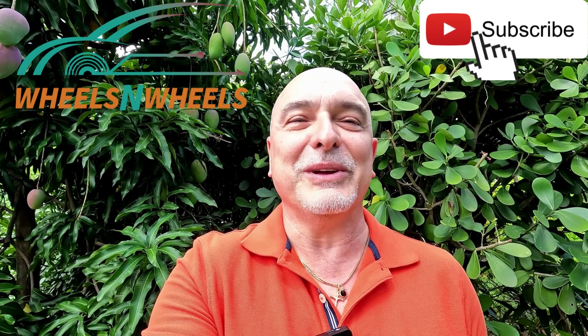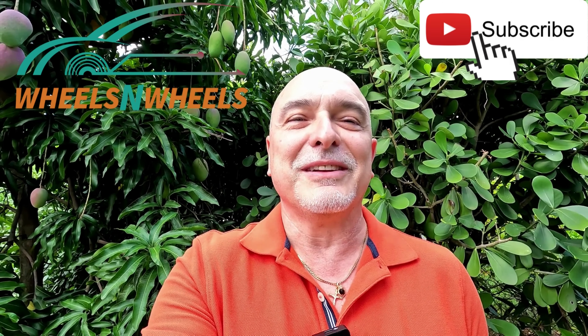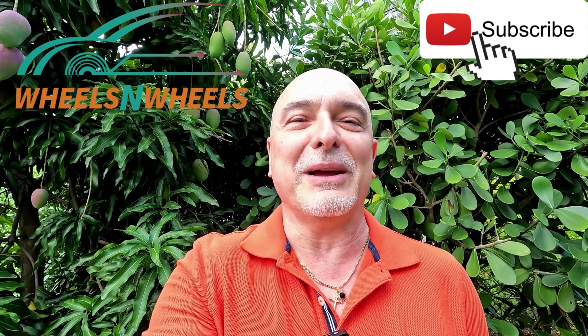Hi, welcome to Wheels and Deals. I'm your host Aldo, where cars, technology, and mobility merge. Stay tuned and subscribe — thank you.